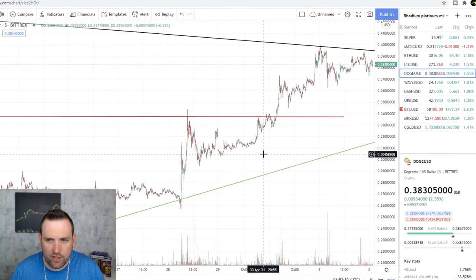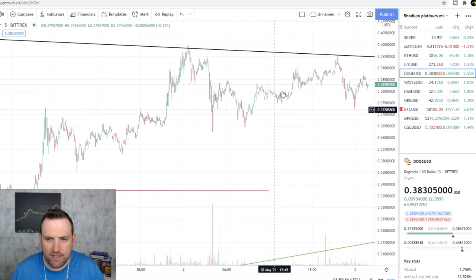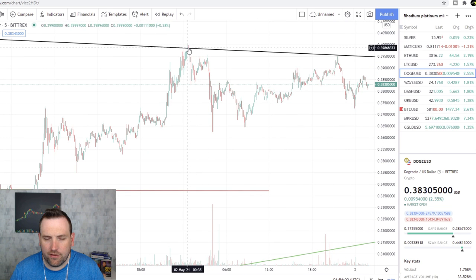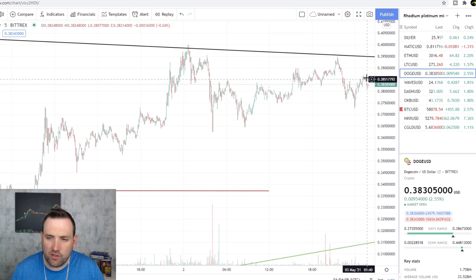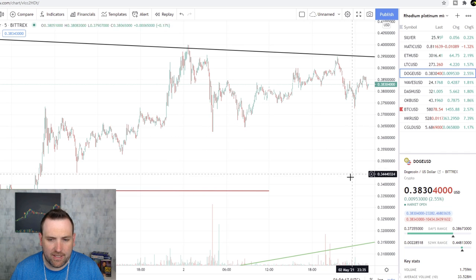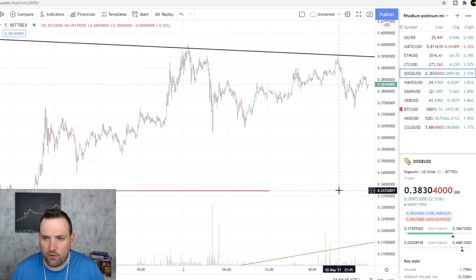Dogecoin is still in the giant triangle. It's been trying to test and break out of this triangle in the past day. It hit at $0.39, still pushing the downtrend, tested again right here, and is currently looking to see if it can test and maybe break out. If it doesn't, I would expect to see Doge back down to the $0.36 area, and if that doesn't hold, back down to this main support at $0.33.